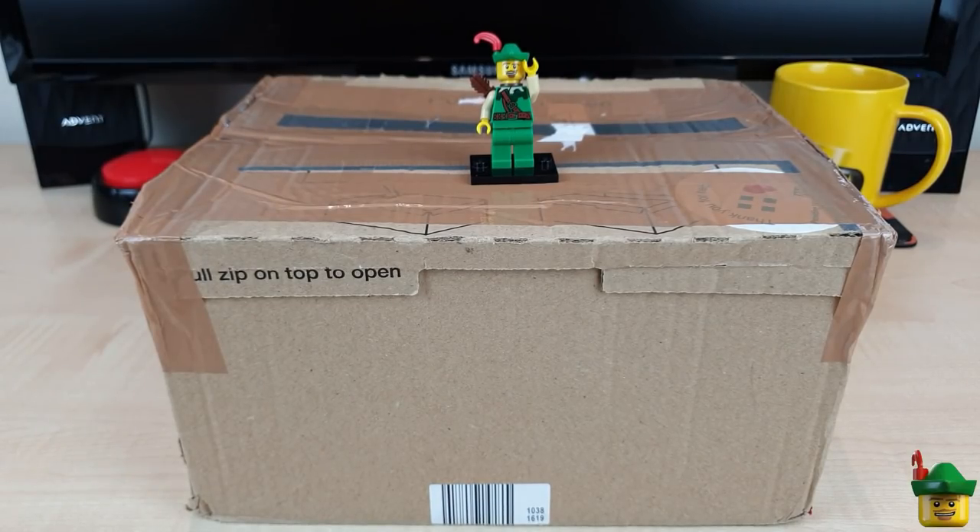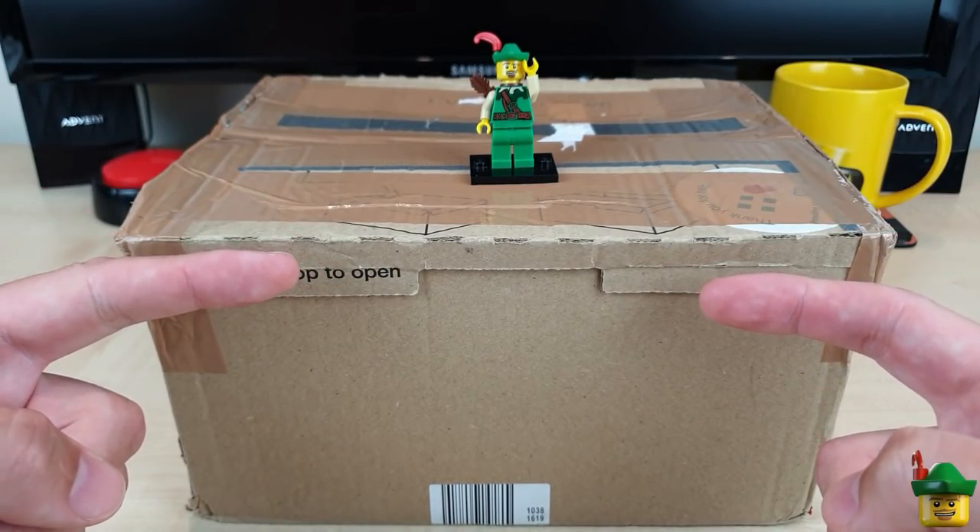Hello YouTube, Robinhood Bricks here and it's BrickHaul O'Clock with, you guessed it, another package from BrickLink.com.